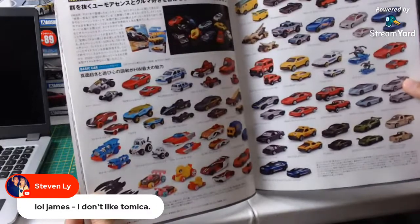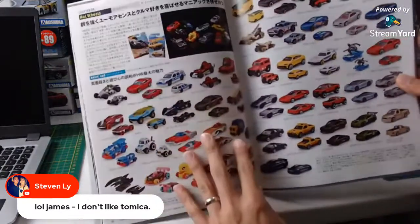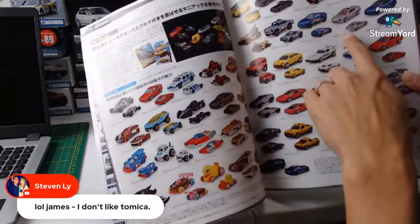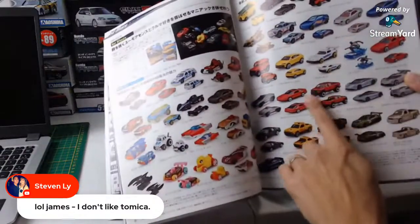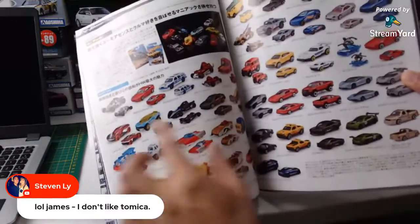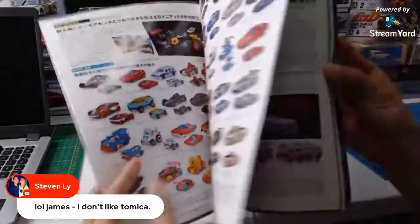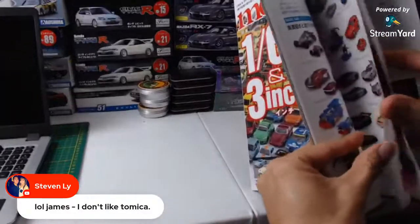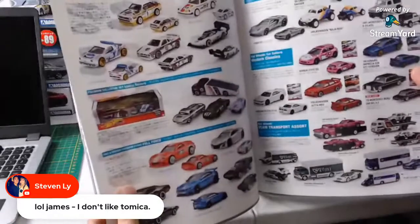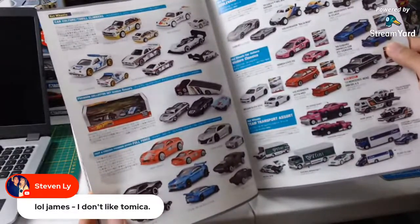Hot Wheels. They got an FC here. Preludes. Stinger. Lightning. Gold Lightning. Hot Wheels is just Hot Wheels, guys. Who cares? Car culture, blah blah blah. Fast and Furious, every freaking day.